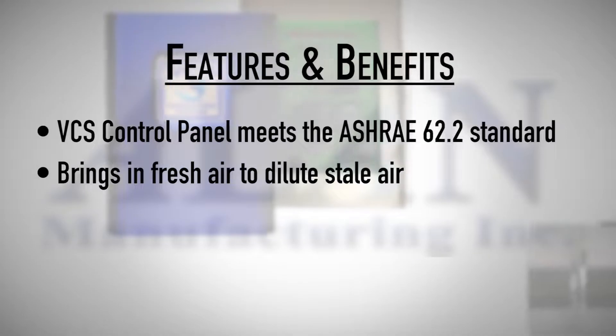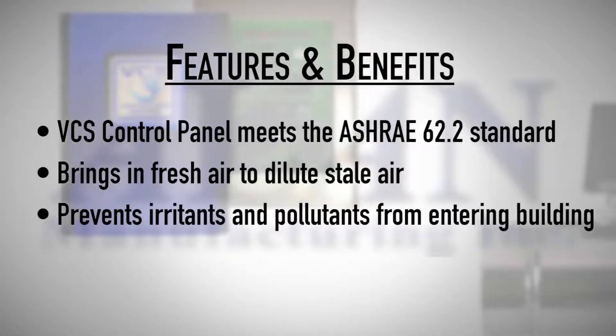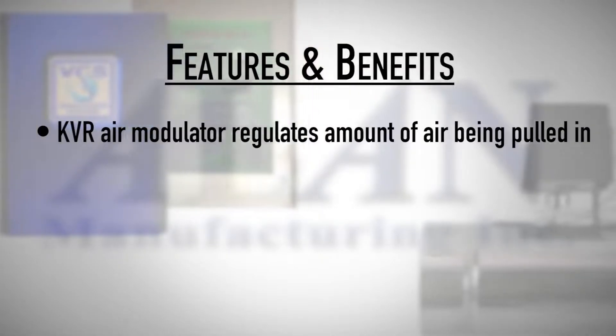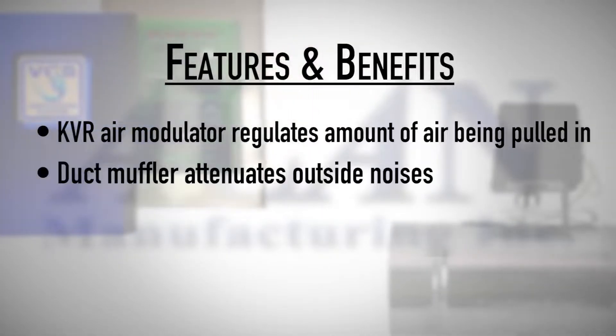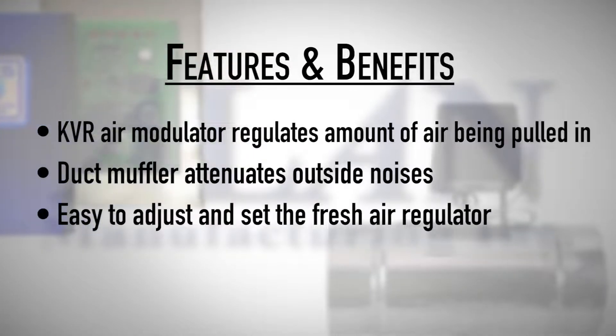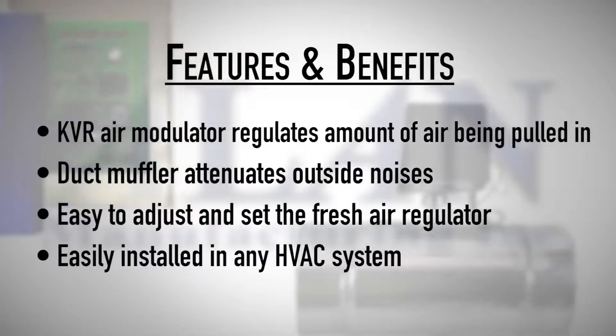Features and benefits include: brings in fresh air to dilute stale air; prevents irritants and pollutants from entering the building; pressurizes the building; the KVR air modulator regulates the amount of air being pulled in; a duct muffler attenuates outside noises; easy to adjust and set the fresh air regulator; and easily installed in any HVAC system.